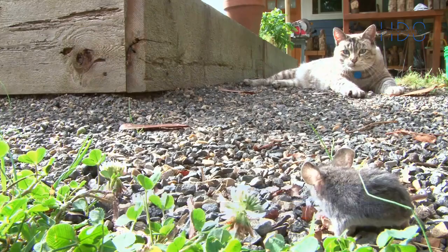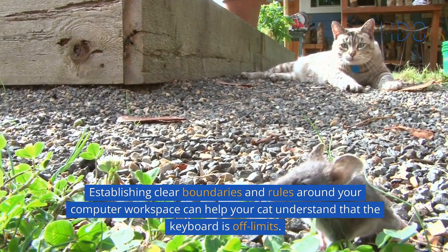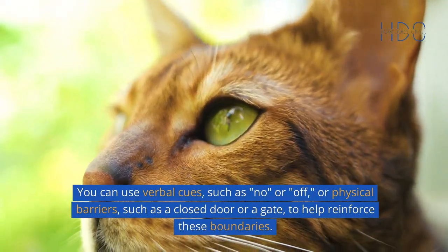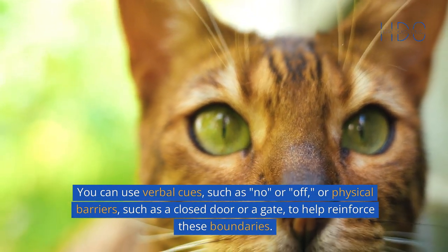Set boundaries. Establishing clear boundaries and rules around your computer workspace can help your cat understand that the keyboard is off-limits. You can use verbal cues, such as "no" or "off," or physical barriers, such as a closed door or a gate, to help reinforce these boundaries.